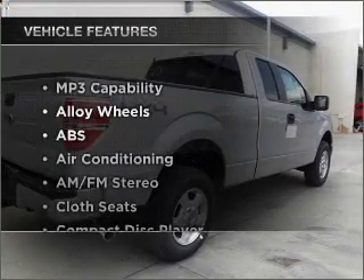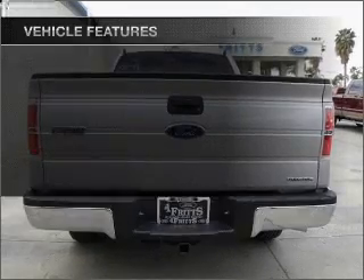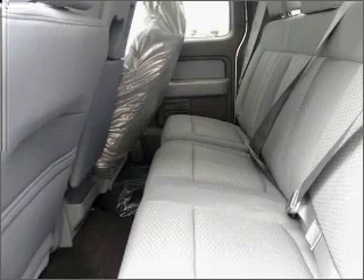And with these notable features, you won't want to miss out on the opportunity to own this amazing vehicle: air conditioning, power door locks, cruise control, and AM-FM stereo.